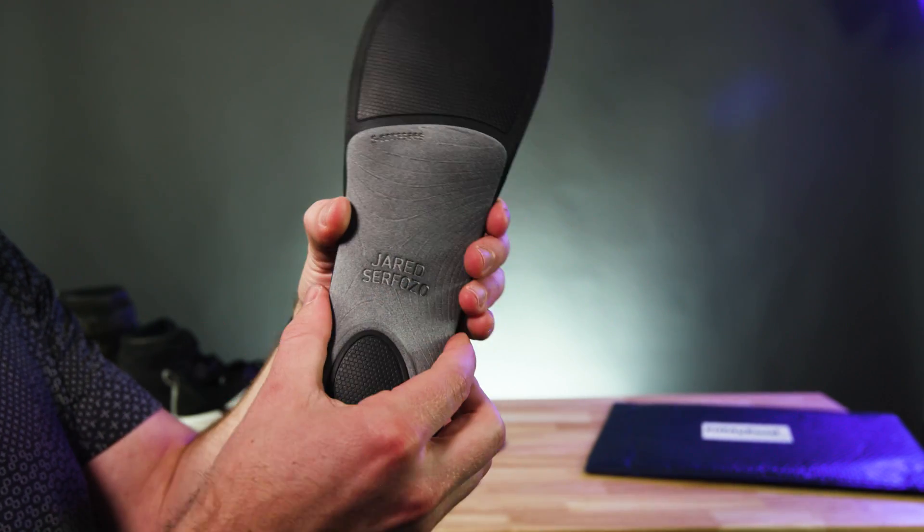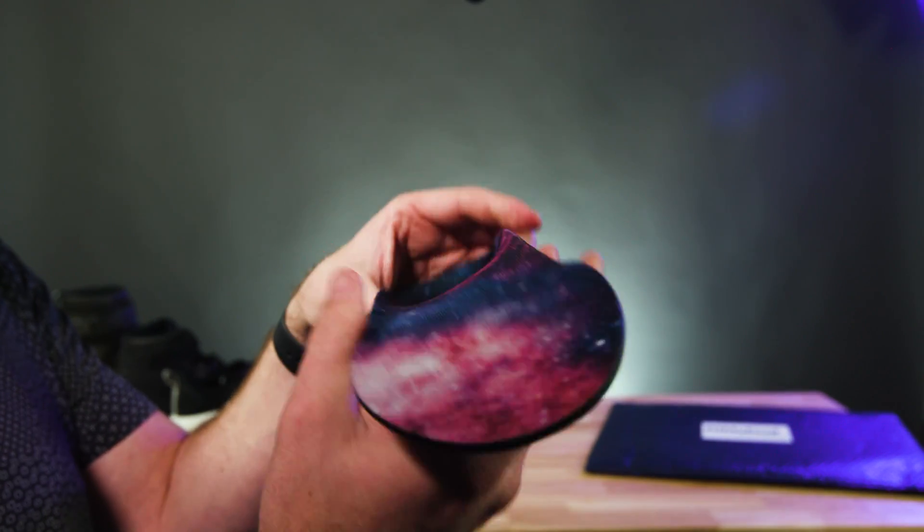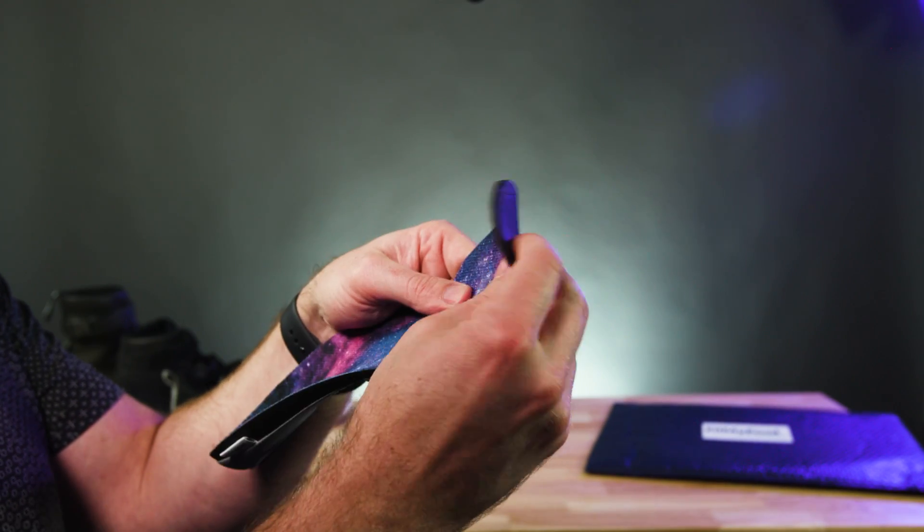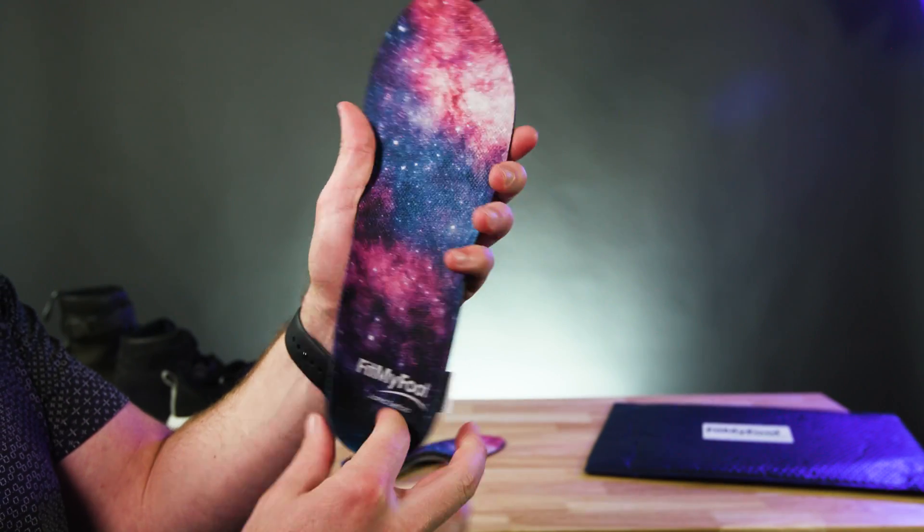The dynamic arch provides the perfect support-to-flexibility ratio. Unlike other orthotics or insoles, the FitMyFoot Comfort Plus insoles allow a natural, healthy range of motion in your foot and ankle.